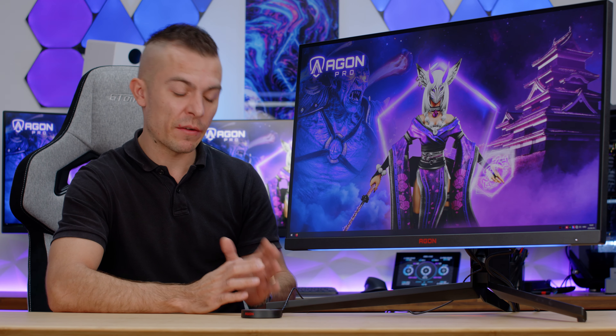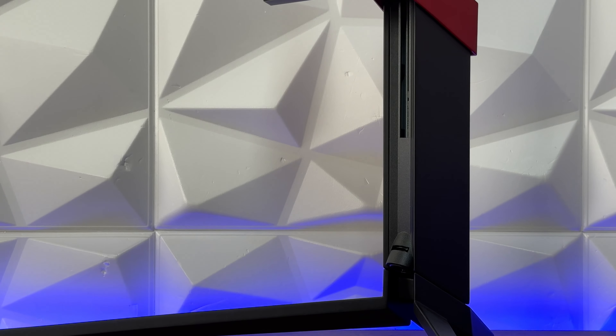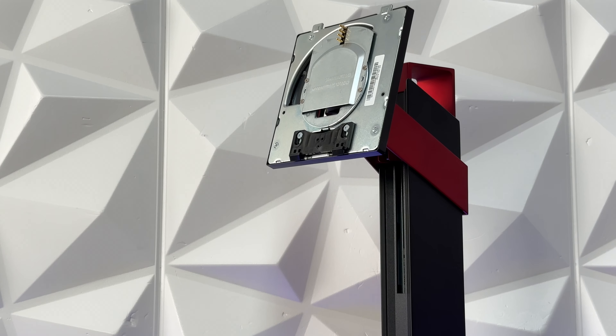Unfortunately, one thing that is bugging me a bit is that it doesn't have a fixed point where the monitor doesn't move. So if you don't have a pretty stable table, or if you play really aggressively, it will definitely wobble a bit. My suggestion: if there's a possibility, and if you don't use all the functions of the stand, wall mount it or mount it on an additional arm just to get that stability. The stand has three rubber feet — one on each leg and one at the back side. The back design is quite nice with a red and black color scheme.